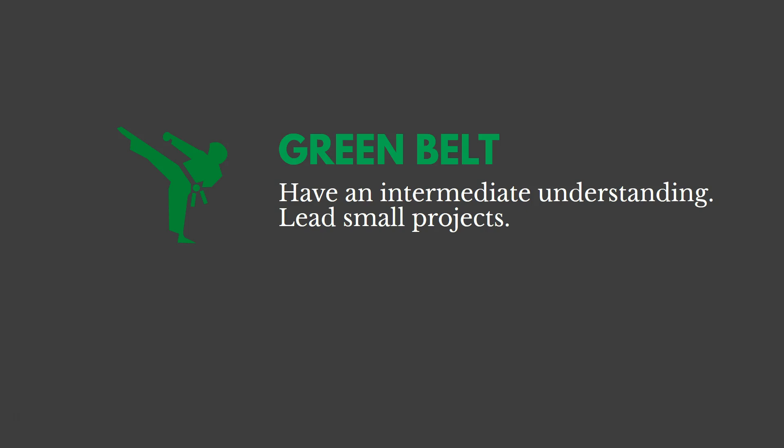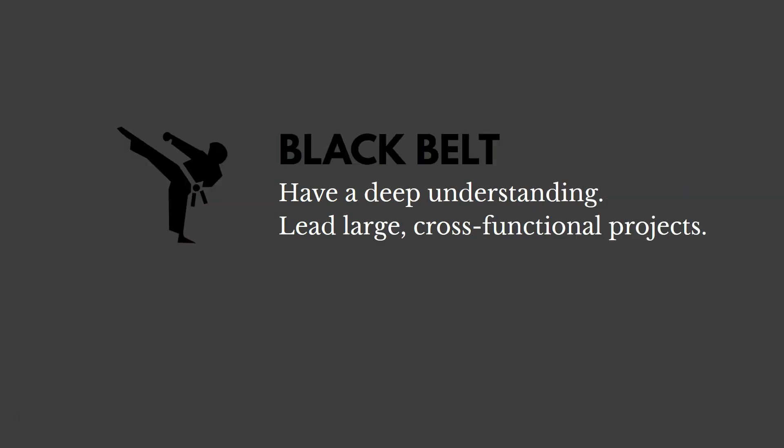Green belts have an intermediate understanding of Lean Six Sigma, and they oftentimes lead small process improvement projects, or they may be working on or supporting larger initiatives. Black belts have a deep understanding of Lean Six Sigma, and they lead large cross-functional projects.